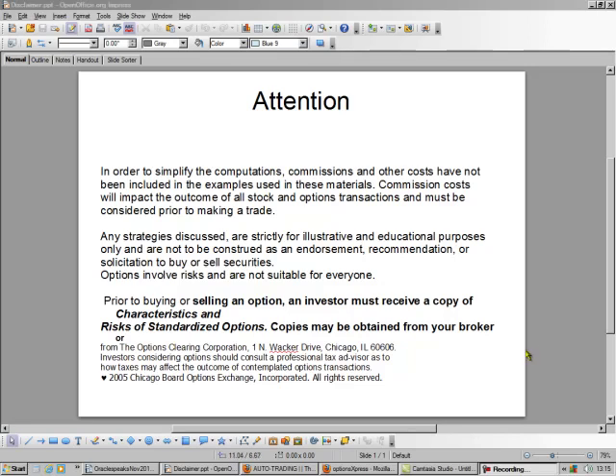Hello, this is Brad Lee, the Options Oracle, and today we're going to sell a covered call. Covered call is considered the safest trade in the investing universe.